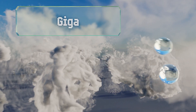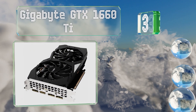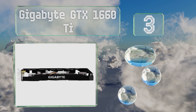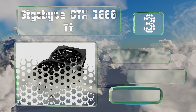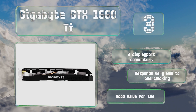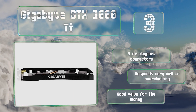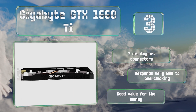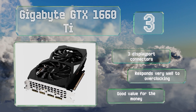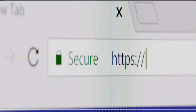Nearing the top at number three, while it lacks the ray tracing and super sampling features found in its higher-end relatives, the Gigabyte GTX 1660 Ti makes up for it with an above average boost clock of 1845 megahertz and an overall performance on par with the top offerings of the last generation. It's equipped with three DisplayPort connectors and responds very well to overclocking. It's good value for the money.